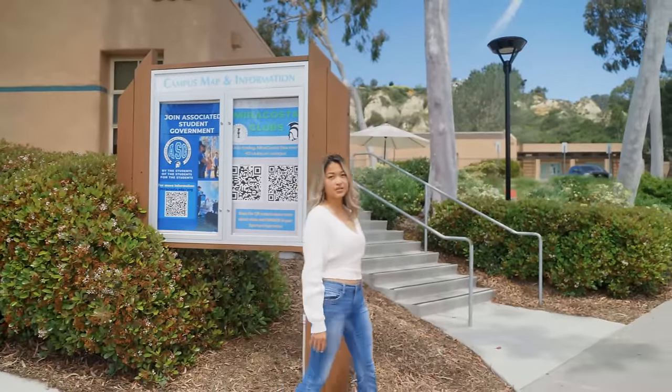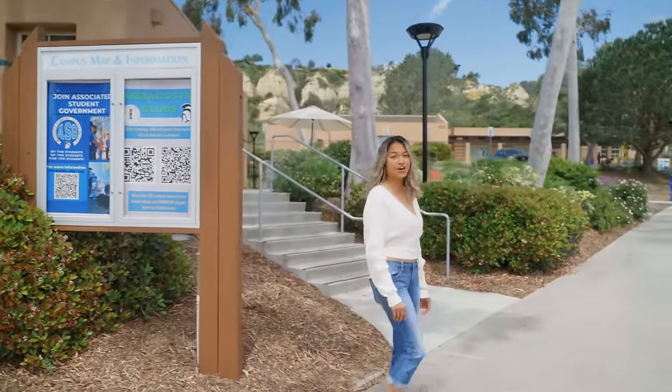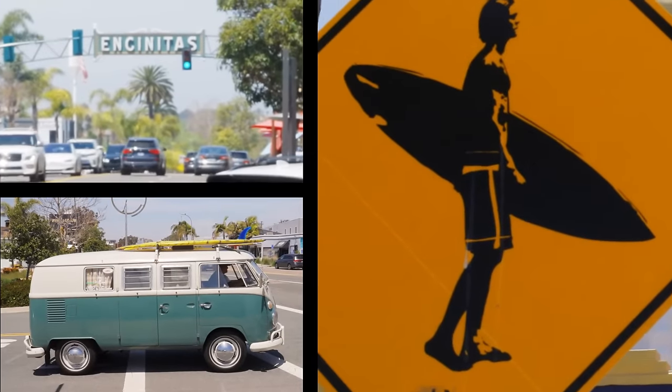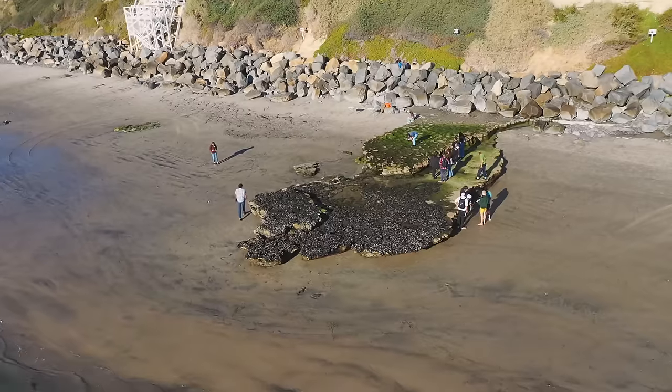Welcome to San Alejo, MiraCosta's southernmost campus, across from the beautiful San Alejo Lagoon and down the road from the beaches of Del Mar, Solana Beach, and Encinitas.